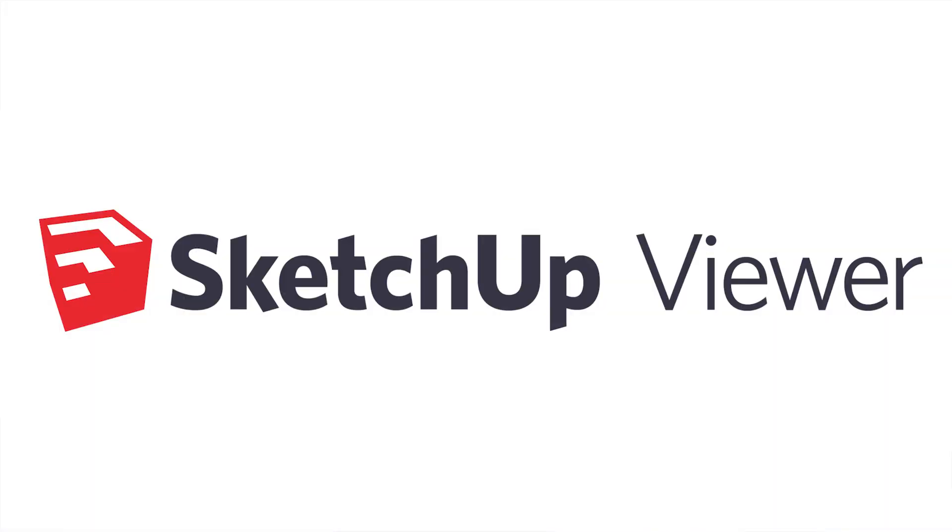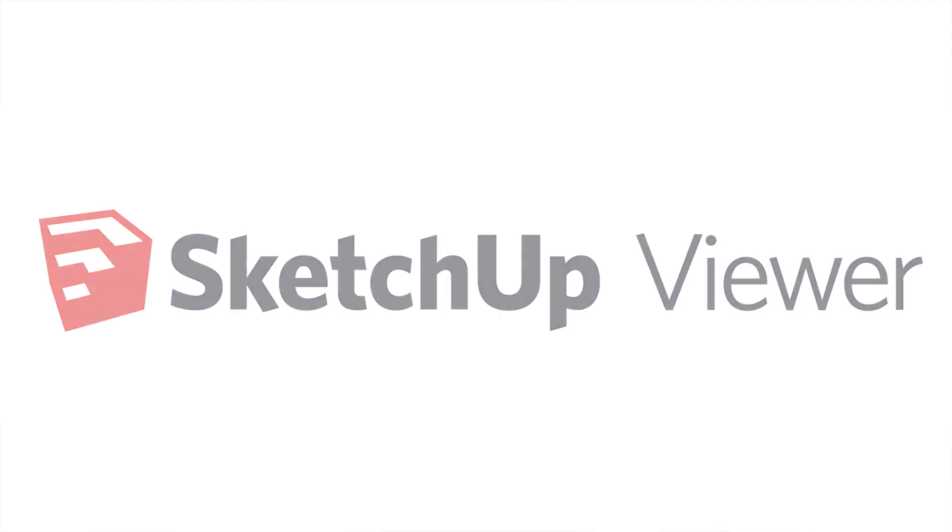SketchUp Viewer, paired with HoloLens, is going to extend all the value that you already get from SketchUp, because it's going to allow you to bring that digital content into your real world, in real time, as part of your current workflow. SketchUp Viewer is available starting today. To tell you more about it and to actually show you what this looks like, I'd like to invite on stage distinguished architect and innovator Greg Lynn, who's already using SketchUp Viewer for his projects.